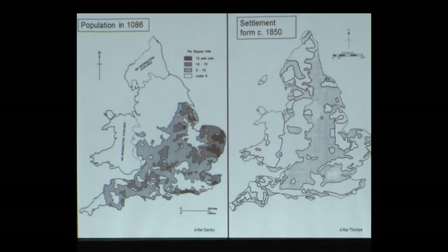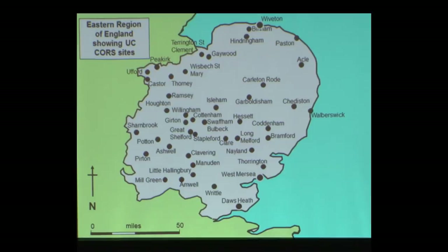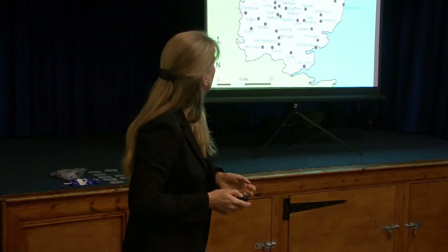Rob has mentioned this question: why are settlements different? You can look at an area with lots of settlements close together and they can be very different in form — they've got to be like that for a reason, and we don't usually understand what those reasons are. We've excavated more than 1,500 test pits over our ten years. This map of eastern England shows the locations of all those communities where we've done test pit excavations — each black dot is one village, one hamlet, essentially one parish.